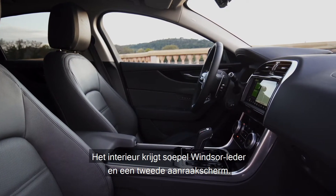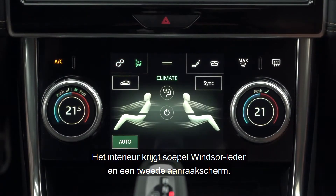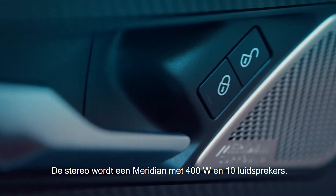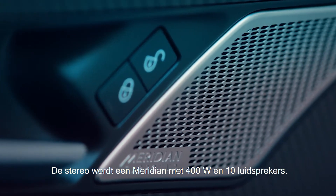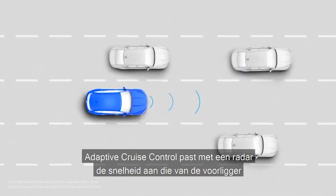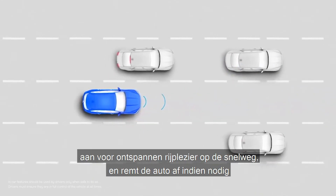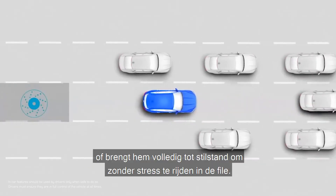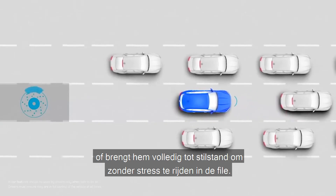The range-topping HSE increases the wheel size from 18-inch up to 19-inch, adds an electrically adjustable steering column and three memory settings for seat and mirror positions — useful when sharing the car with another driver. The interior gets smooth Windsor leather and a second touchscreen, and the stereo is upgraded to a 400-watt 10-speaker Meridian system. Adaptive cruise control uses radar to match the speed of the car in front, slowing all the way down to a stop if necessary for relaxed motorway driving and stress-free control in stop-start traffic.